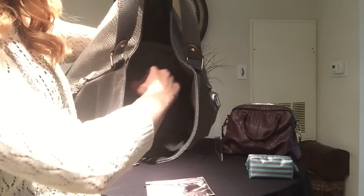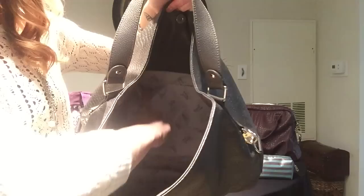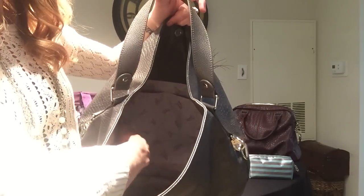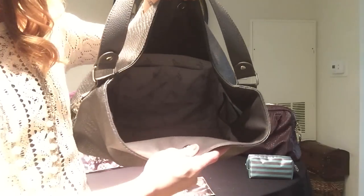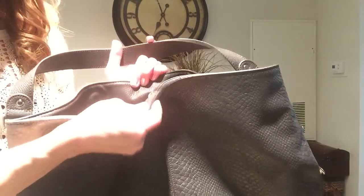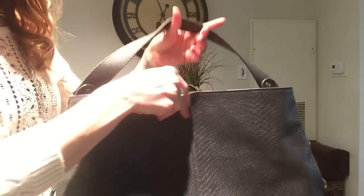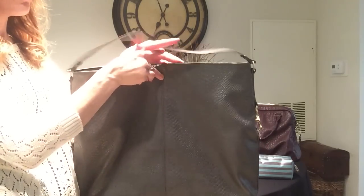You also have two additional slip pockets — one here and one here. On the lining you can see our gorgeous printed Jewel by 31 logo on the interior. A nice feature is that you do have the snap closure here. It is a magnetic snap closure — that is the only closure for the Fashion Games purse — so again, that's something you'll want to keep in mind.